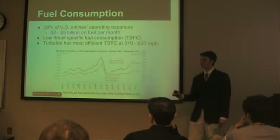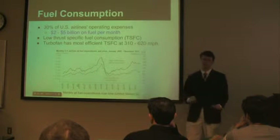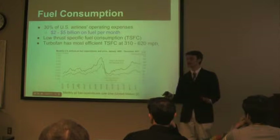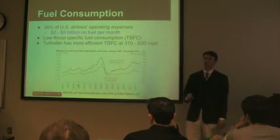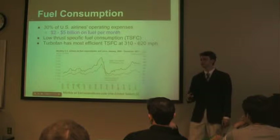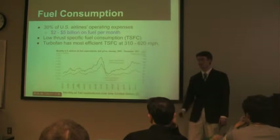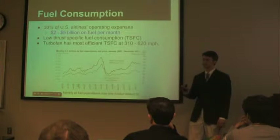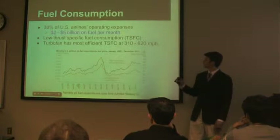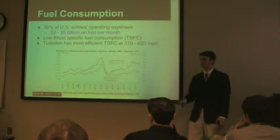Thirty percent of all airliners' major cost comes from jet fuel, and it can fluctuate from two to five billion dollars every month. This graph shows just how dramatic those changes can be. Jet engine efficiency is based on something called thrust-specific fuel consumption, TSFC. The turbofan has the most efficient TSFC of all turbojet engines, and it's most efficient at 310 to 620 miles per hour, which is what airliners usually travel at.